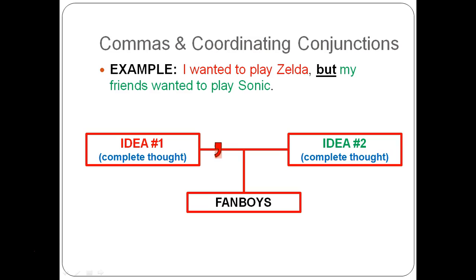To color code this and give you a graph: going back to our example, 'I wanted to play Zelda' is in red — idea number one — then the FANBOY in the middle, and 'my friends wanted to play Sonic' is idea number two in green. Notice you just put the comma before the FANBOY. It's simply making sure that both sides of the sentence around the FANBOY each count as a complete sentence on their own.